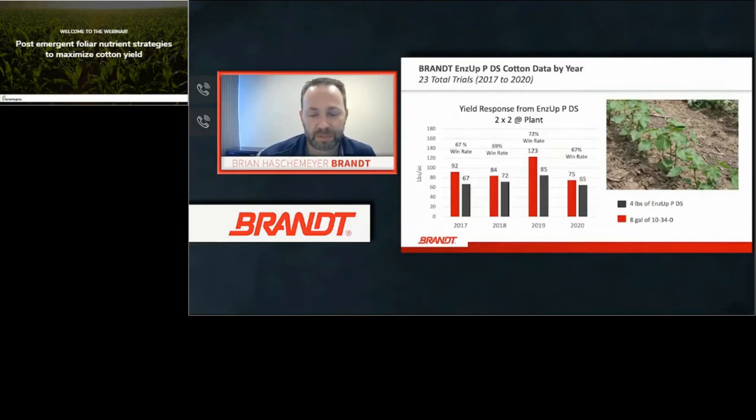Here are some yield results for EndsUp PDS versus 10-34-0. In these averaged trials, we tested four pounds of EndsUp PDS versus eight gallons of 10-34-0. Average win rates were 67, 72, 85, and 65 percent — averaging about 70 percent — with yield increases ranging from 90 to 100 pounds of cotton per acre. EndsUp PDS uses a lower rate, has a lower salt index, and is safer for cotton. I'll now turn it over to Greg Jackson to talk about foliar nutritional opportunities.